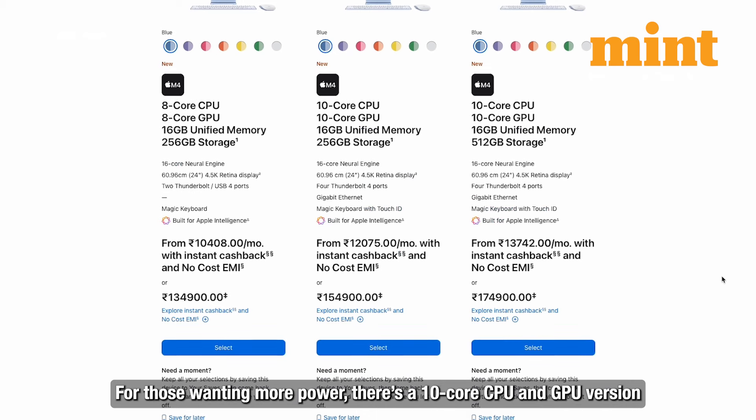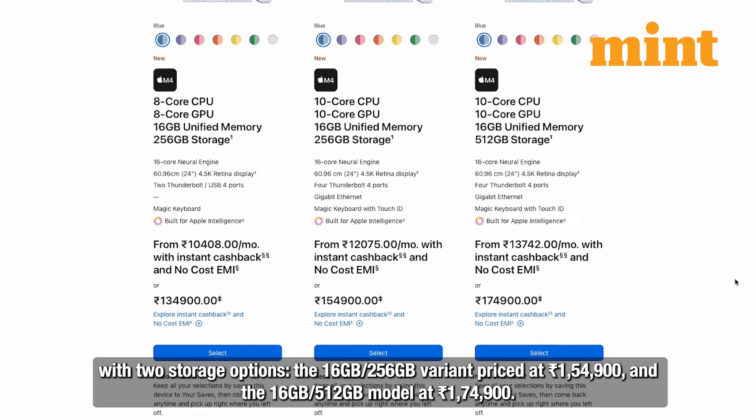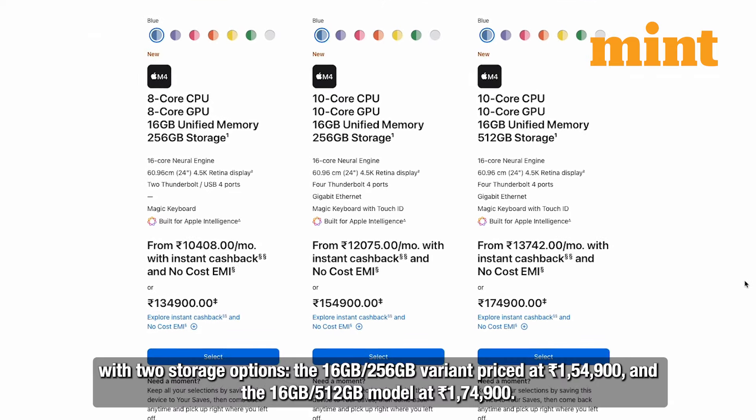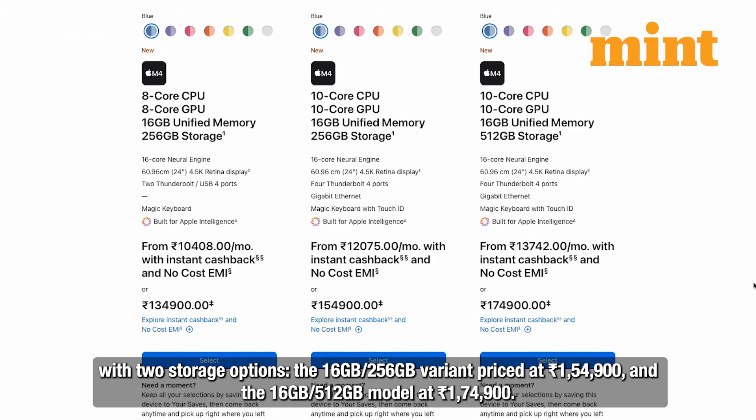For those wanting more power, there's a 10-core CPU and GPU version with two storage options: the 16 GB / 256 GB variant priced at ₹1,54,900, and the 16 GB / 512 GB model at ₹1,74,900.